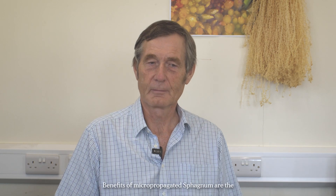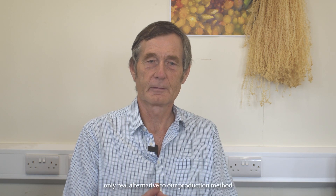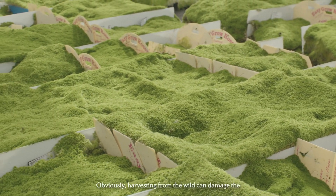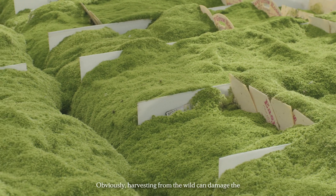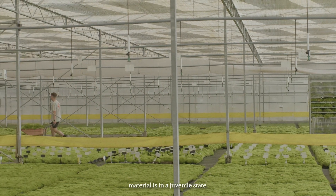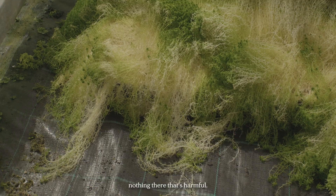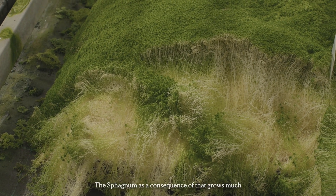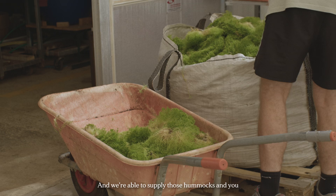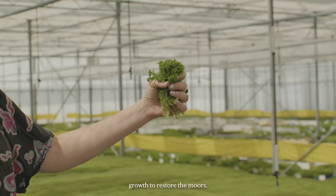The benefits of micropropagated sphagnum — the only real alternative to our production method is to harvest from the wild. Obviously, harvesting from the wild can damage peat bogs that you're actually trying to restore. The micropropagated material is in a juvenile state and has been cleaned up to ensure there's nothing harmful in it. As a consequence, the sphagnum grows much more quickly, much more vigorously, establishes really well on the moor, and we're able to supply those hummocks with a pretty much guaranteed survival and rapid growth to restore the moors.